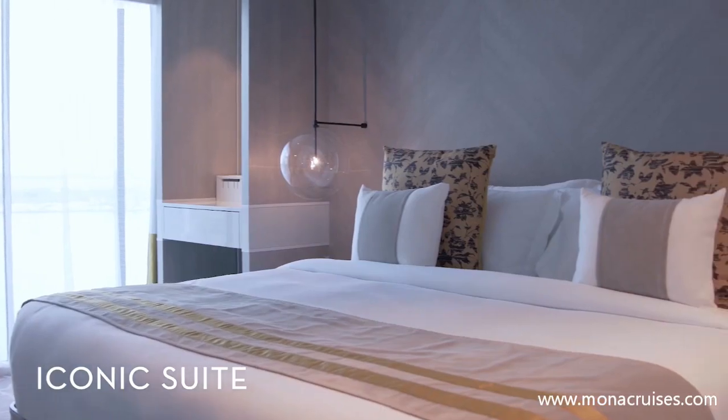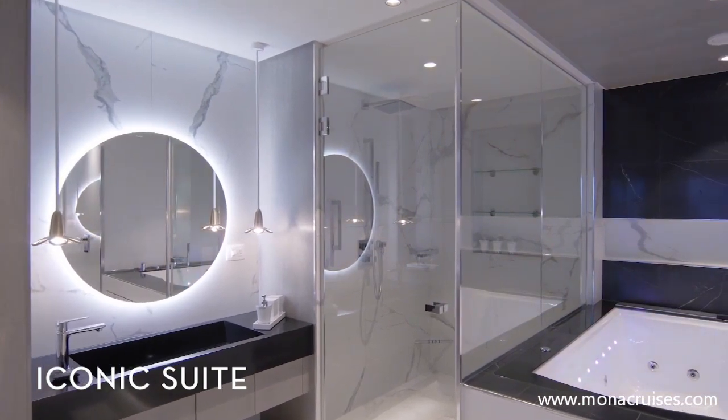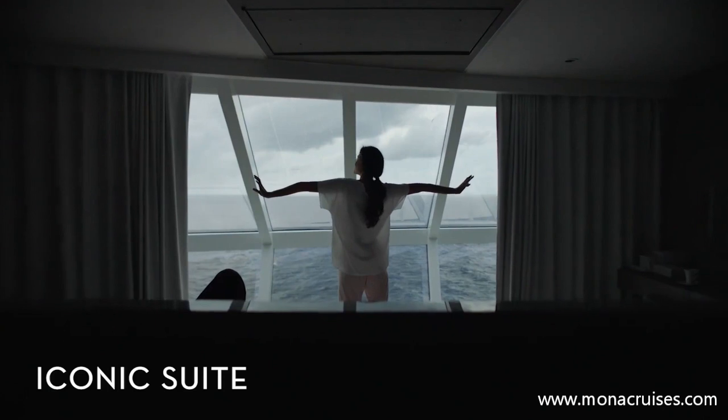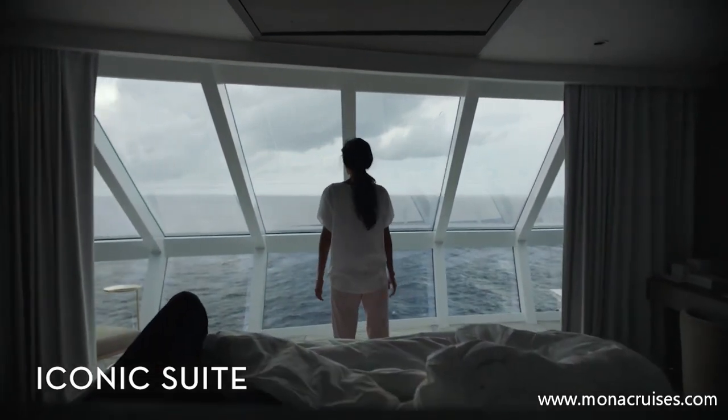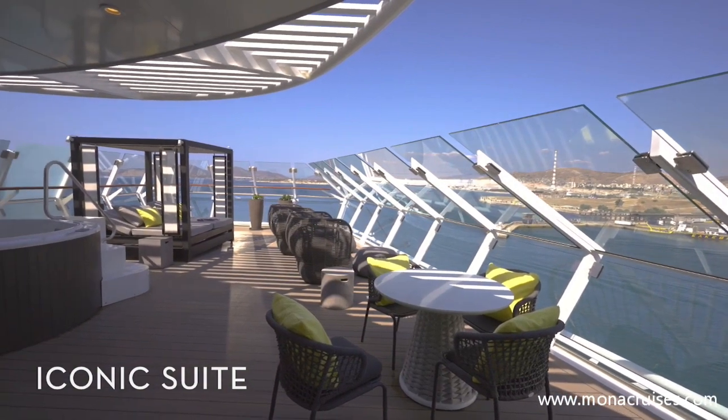Make the most out of its two bedrooms and two bathrooms, with dual sinks, a full shower, and a whirlpool tub. Admire the view from the floor-to-ceiling panoramic windows, or from your private terrace, which comes with a double daybed and hot tub.